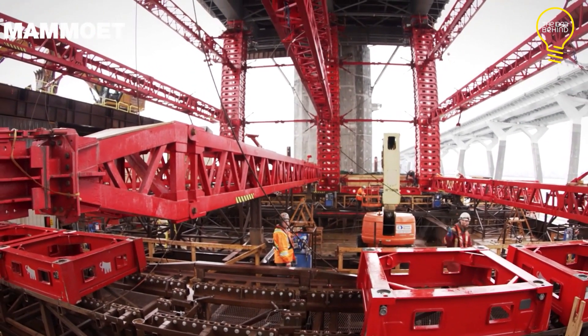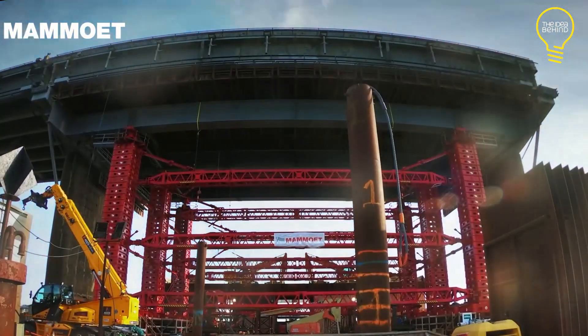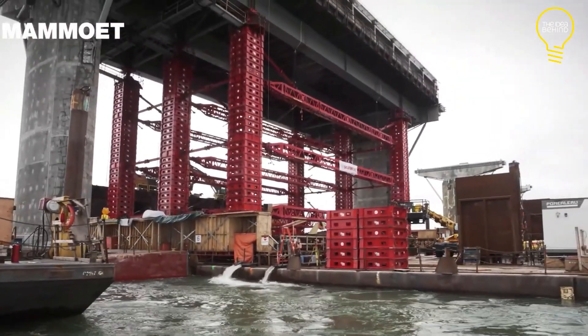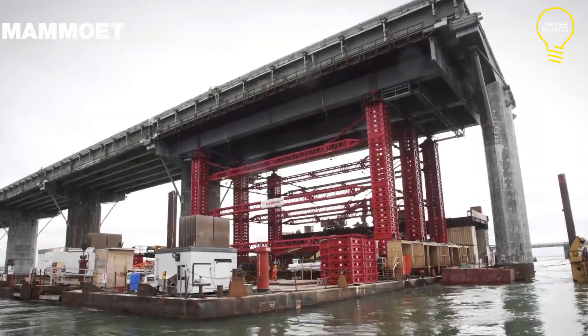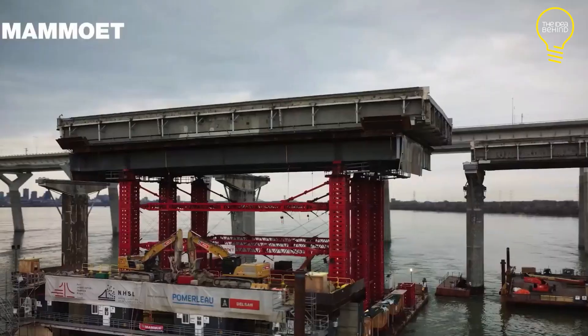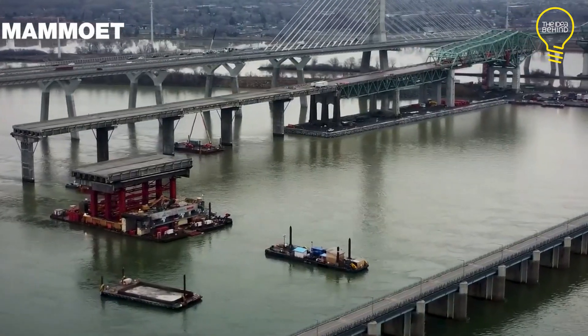Subsequently, these components were transported via barges to a nearby recycling yard for repurposing. The project demanded thorough planning and coordination due to its complexity. Remarkably, Mamoe completed the demolition ahead of schedule in 2021 with no disruptions to traffic or adverse environmental impacts.